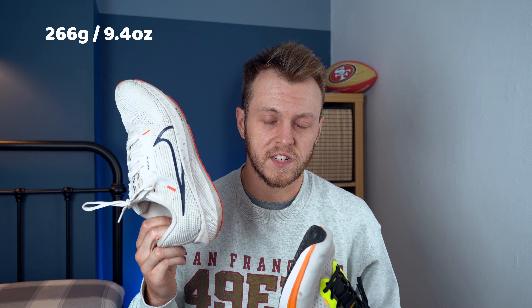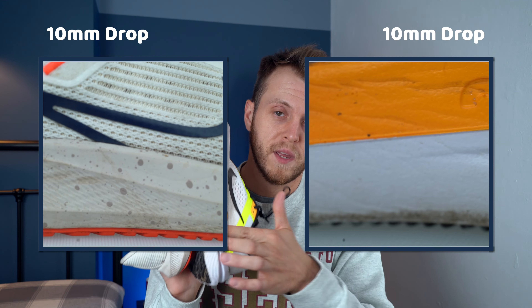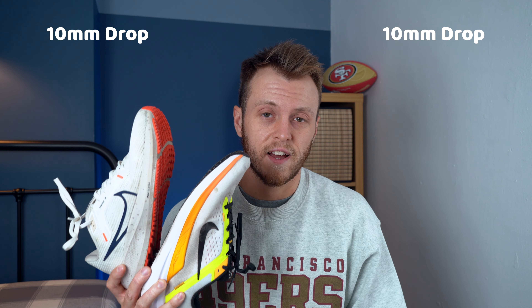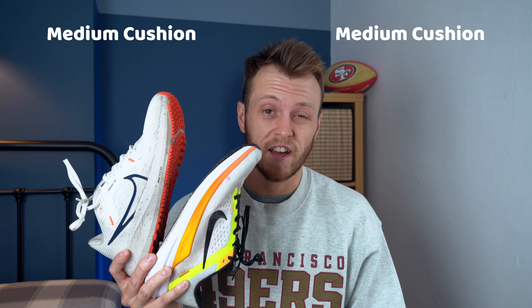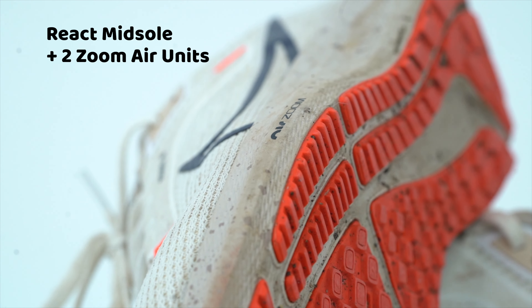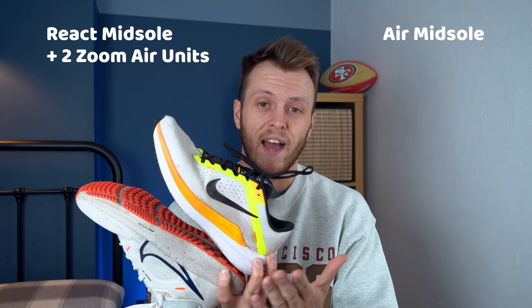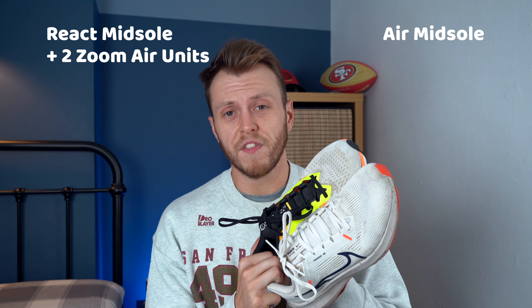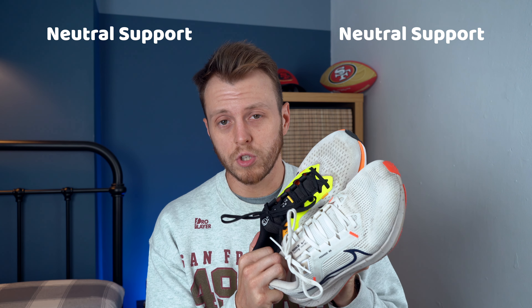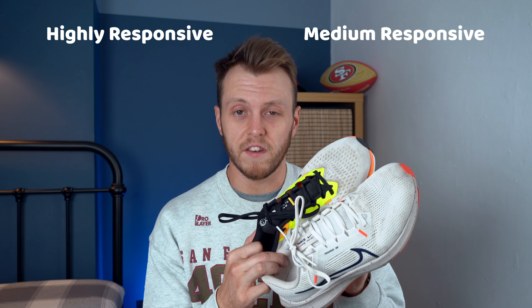First of all, weight. The Pegasus is lighter at 266 grams, but the Windflow isn't that much heavier, coming in at 281 grams. Both shoes have a 10mm drop from heel to toe and both are classed as a mid-cushion shoe. However, they are different because the Pegasus has the React midsole and also two Zoom Air units - one in the heel and one in the forefoot - whereas the Windflow only has Nike Air cushioning on the midsole. Both are designed to be a neutral support shoe, with the Pegasus designed to be highly responsive and the Windflow designed to be medium responsive.